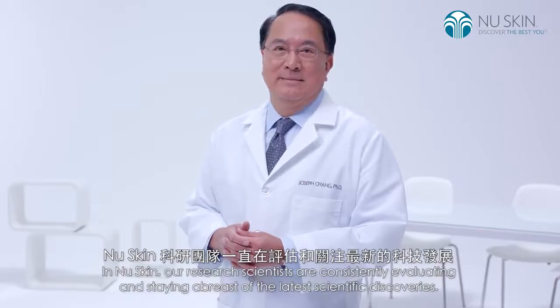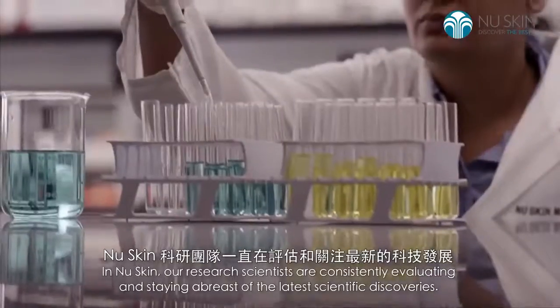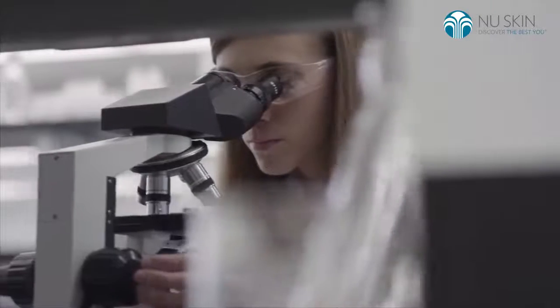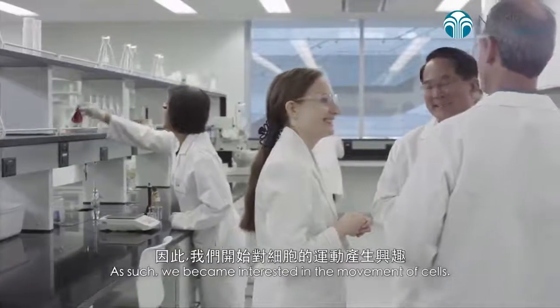In NewSkin, our research scientists are constantly evaluating and staying abreast of the latest scientific discoveries. As such, we became interested in the movement of cells.